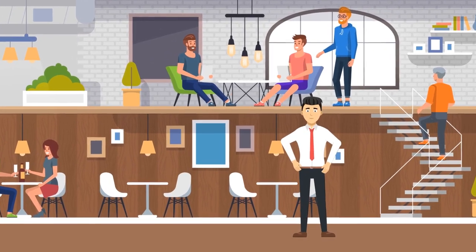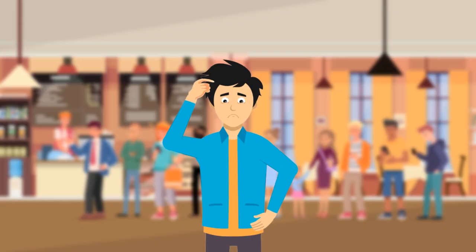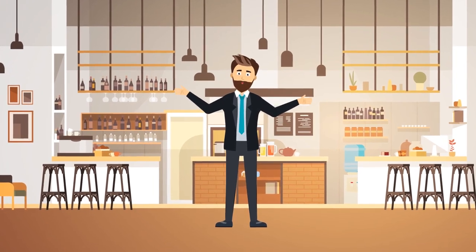Do you run an F&B business? Do you get your customers queuing at the cashier, placing orders and making payments? Are they frustrated with long queues and delays with serving their order? Don't worry, we can fix this!